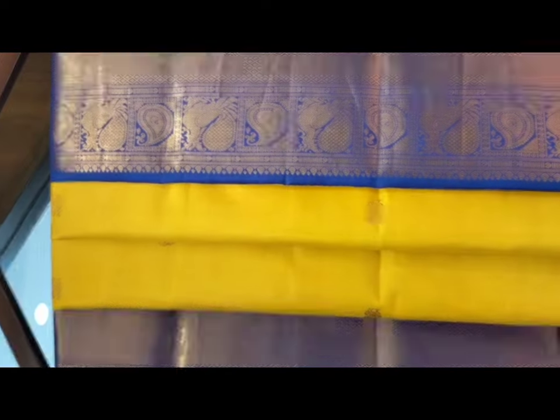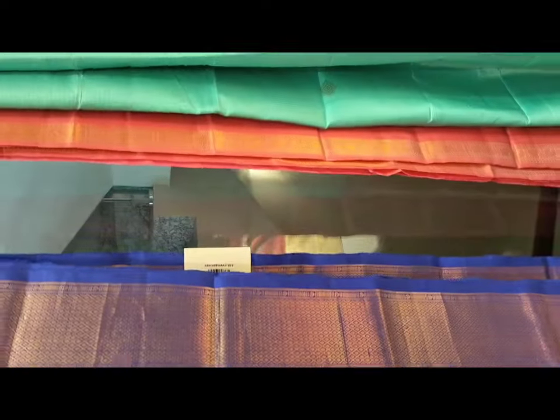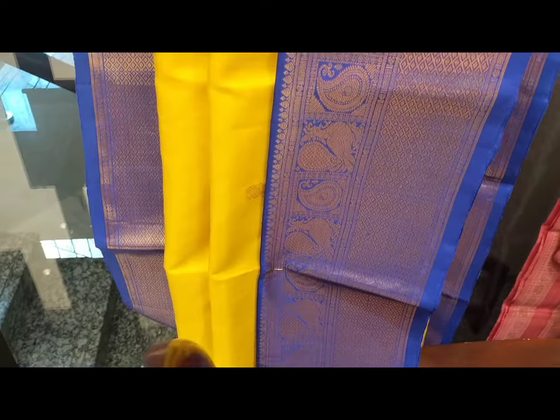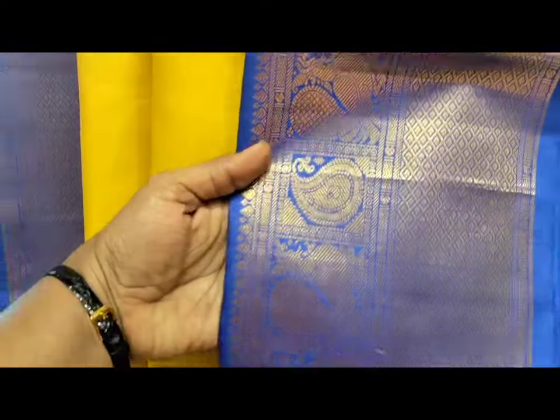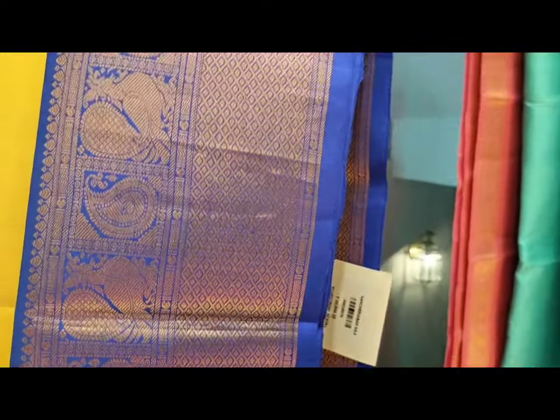We will look at this one — it is a silk saree. It is a super thick and rich color. I have spent a lot here. This one is 23,000. It is a beautiful silk piece.